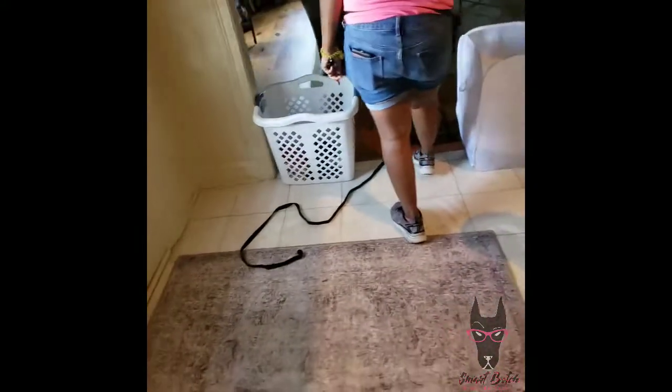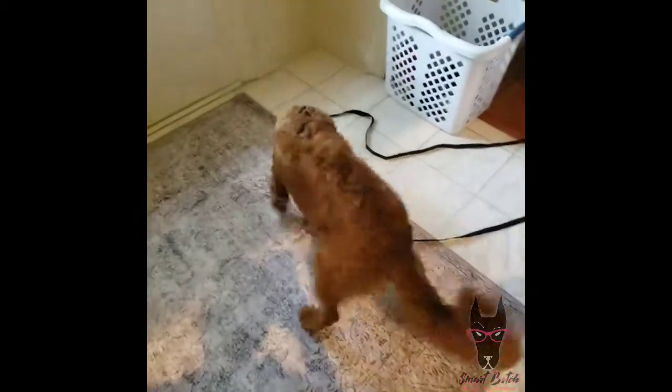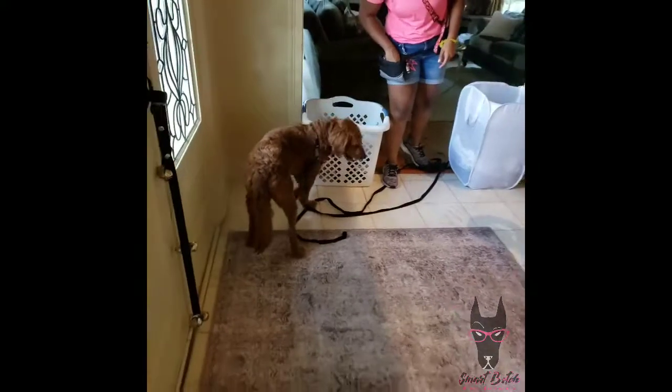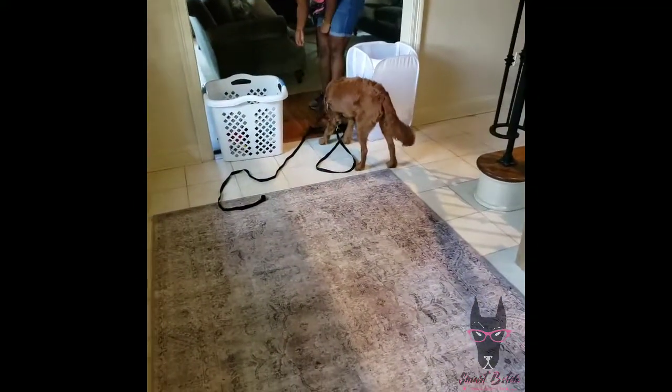He does not necessarily need any instruction with this — this is a problem-solving game, essentially. When he tries to get past, we're going to block him. If he gets past you, don't overthink it. I don't want to use my body too often because it will not work forever. For him, I want to convince him instead.